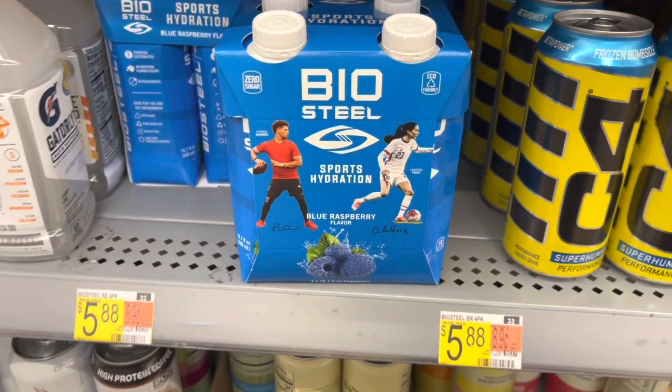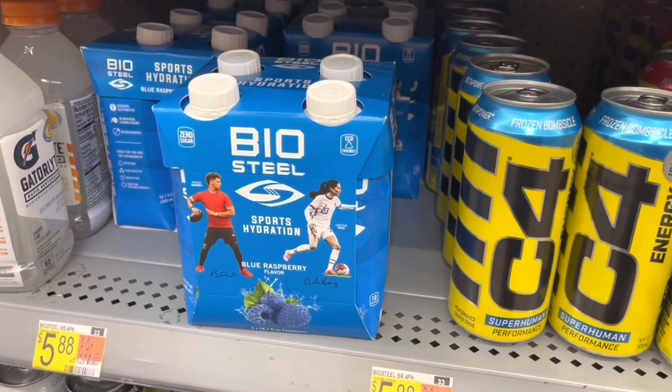This BioSteel Sports Hydration is $5.88. We have a free after rebate offer on Ibotta, so we'll get back $5.88 — making this free.